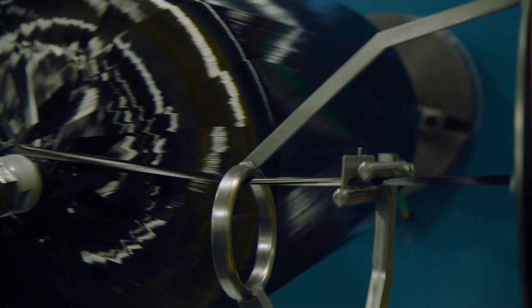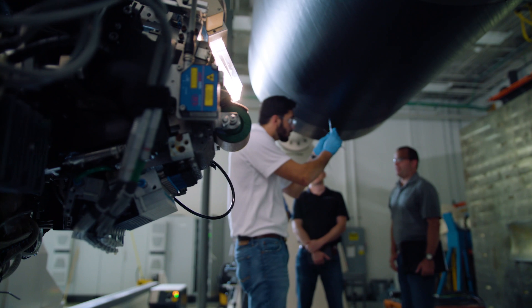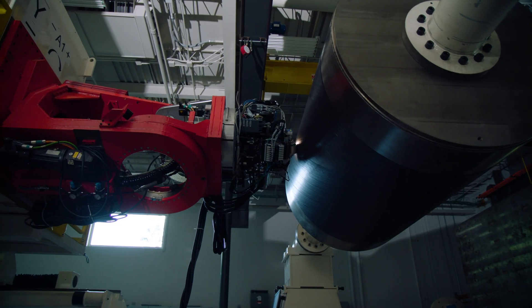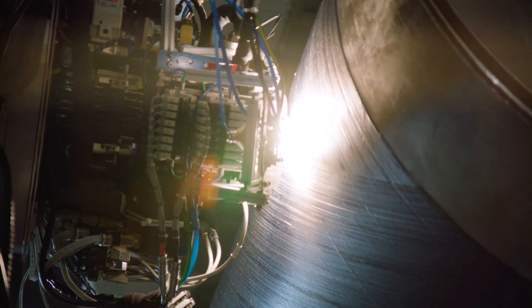The lightest weight, strongest aerospace structures are being built with carbon fiber. That's what we'll be deploying to create very reproducible structures very rapidly — ten times faster to make a rocket using this one machine. We can make a rocket in nine days.